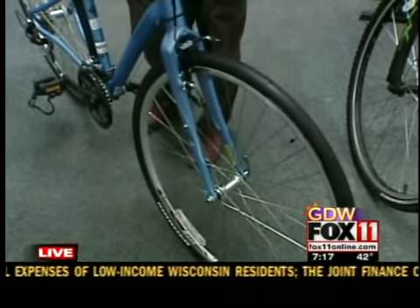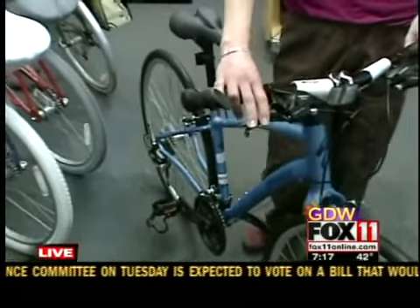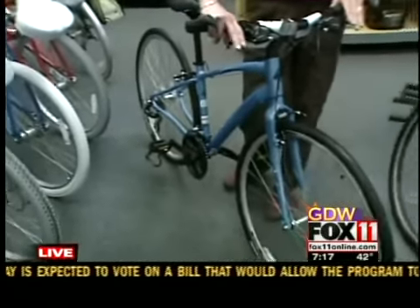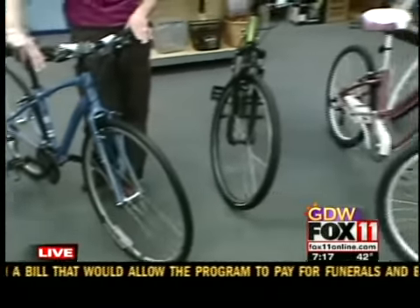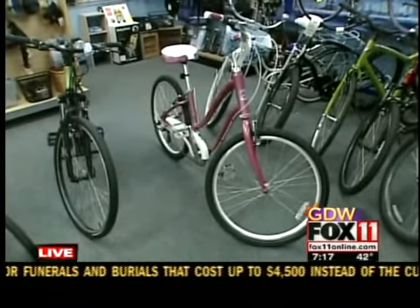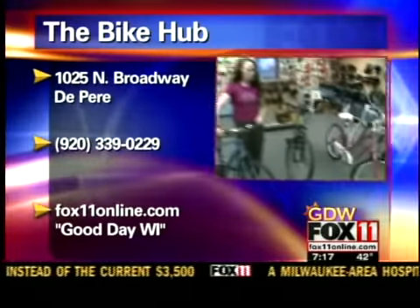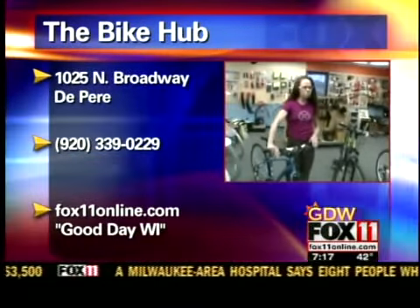So perfect for people who need that combination to maybe do their first triathlon or just go ride with the family, but don't want to commit to that kind of racing style. So there is a bike for everybody. And if for any reason you're just not happy with your current bike, just get out there and see what's new. A lot has changed, so there's options for everybody.